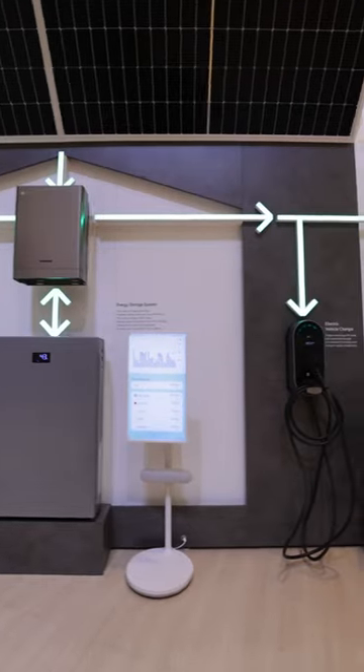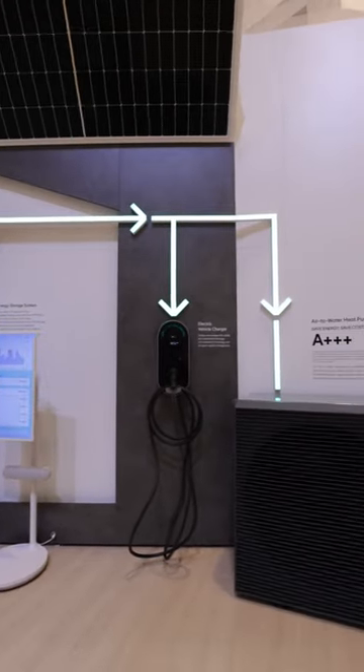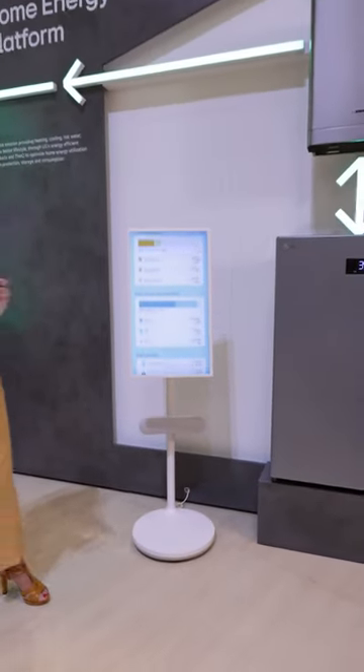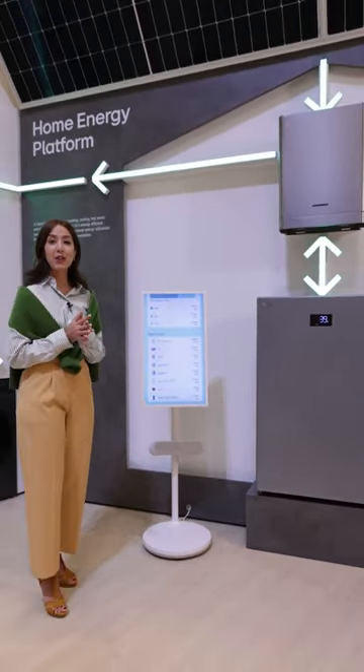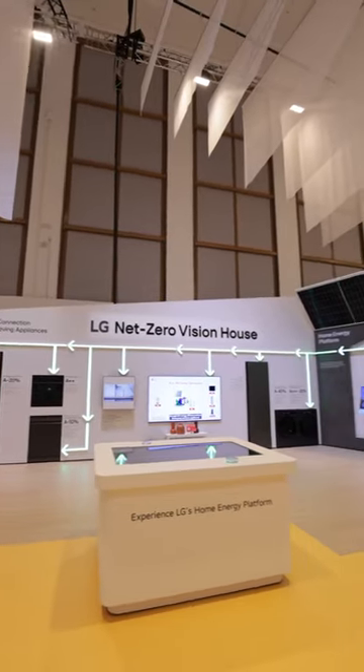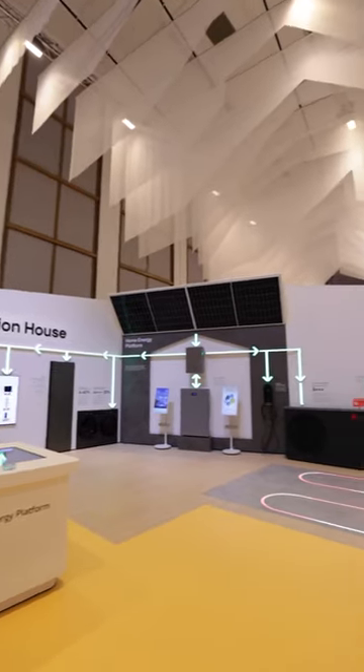This is how we store and use the extra energy with the energy storage system. You can also control and monitor energy storage and consumption through the LG ThinQ app. Remember, it's all about making your home more energy-efficient.